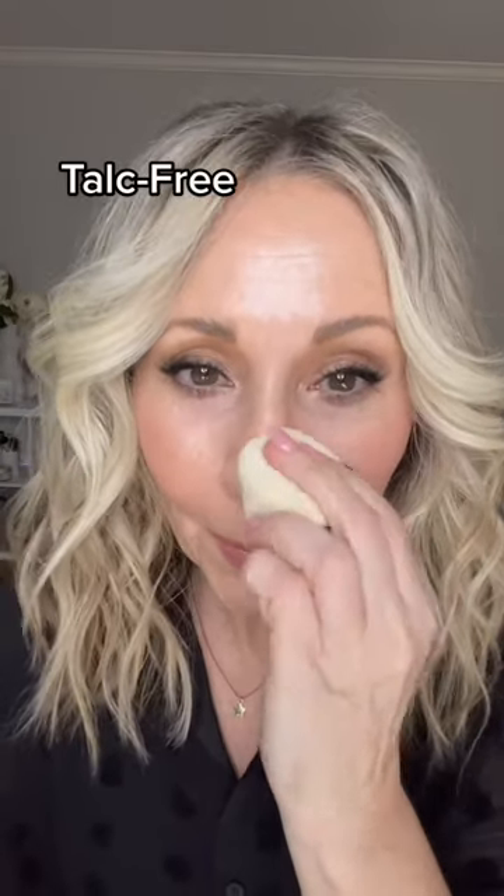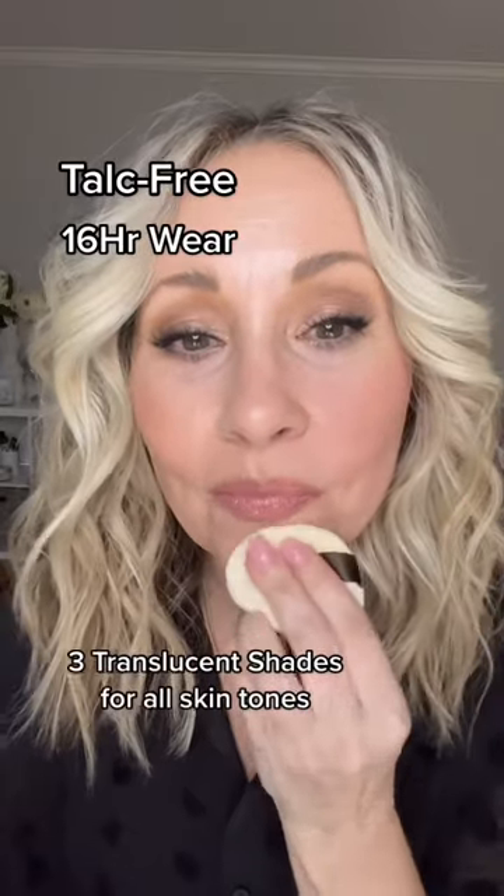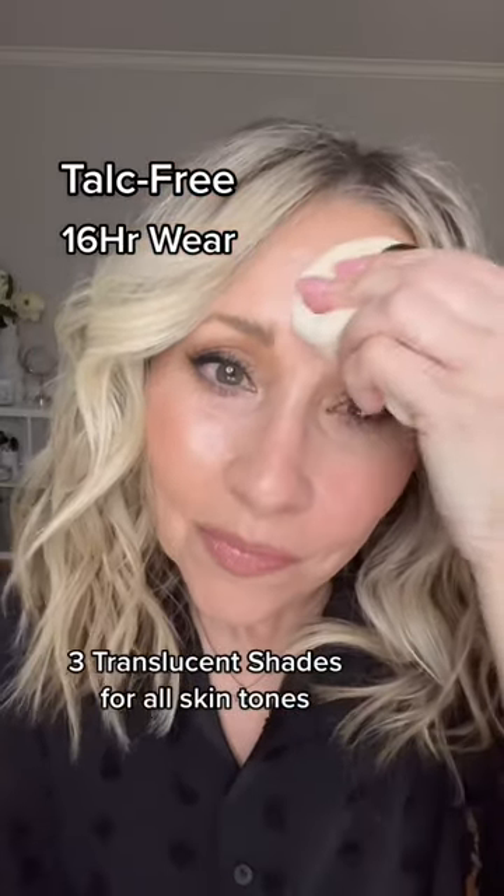Because our pores appear larger as we age, we really need a blurring powder. This powder is talc free, 16-hour wear, and comes in three translucent shades to accommodate all skin tones.